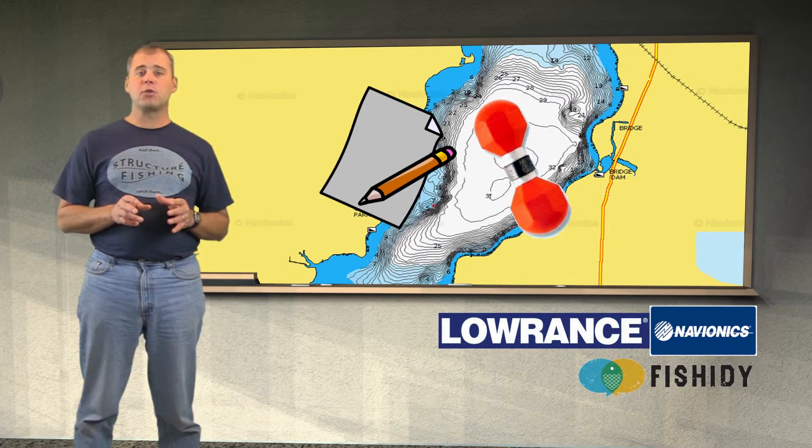Always draw a map of the structure when you are fishing it. On further trips you can add additional details as needed. When drawing your map you are interested in showing the break line, the breaks, and noting where the deep water is located in relationship to the structure.